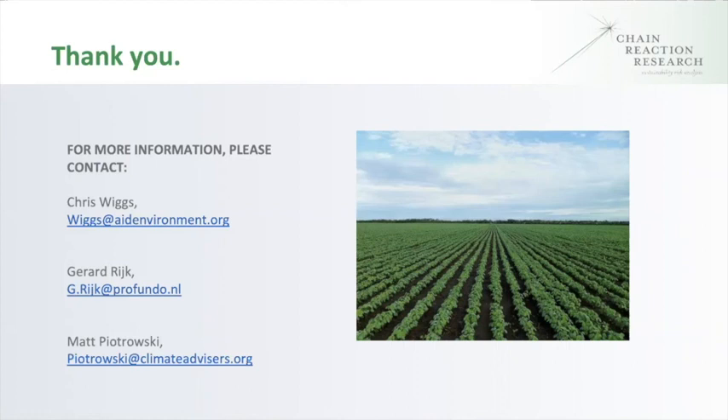Thank you to Chris for his presentation on this interesting but complicated topic. We will have a recording up on the website. If you want to get in touch with Chris or any of us at Chain Reaction Research, our emails are on screen. Thanks again for everybody for tuning in.